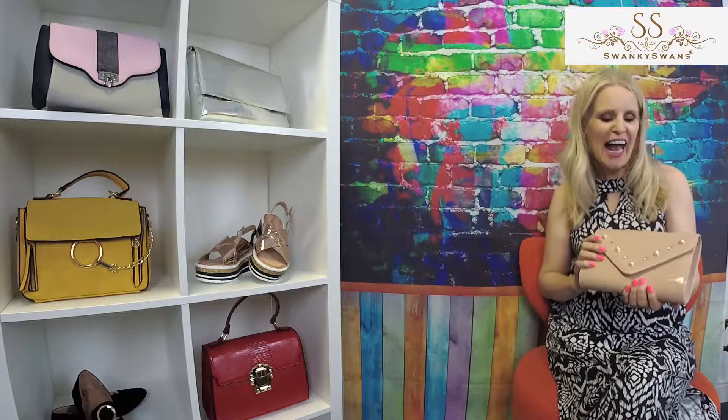Well, Swans, I've got a gorgeous bag for you today. The Cali Clutch Bag, available in black, beige, pink, red and navy.